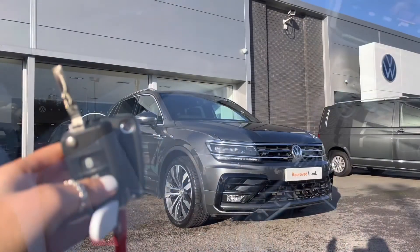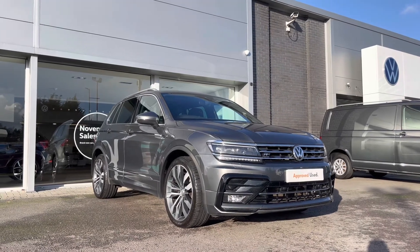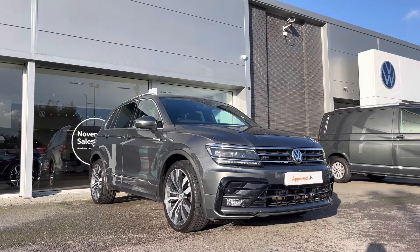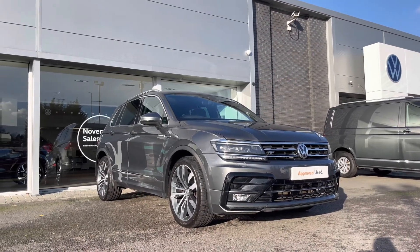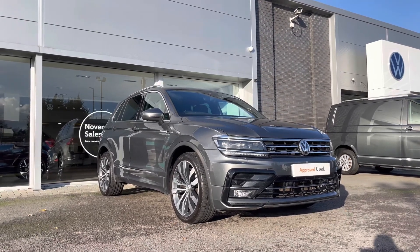Thank you for watching this video on the Volkswagen Approved Used Tiguan R-Line, which includes a two-year warranty and two years roadside assistance, along with digital benefits and flexible finance packages. To prepare a finance quote or to book a test drive, please contact us now on 01978 340600.